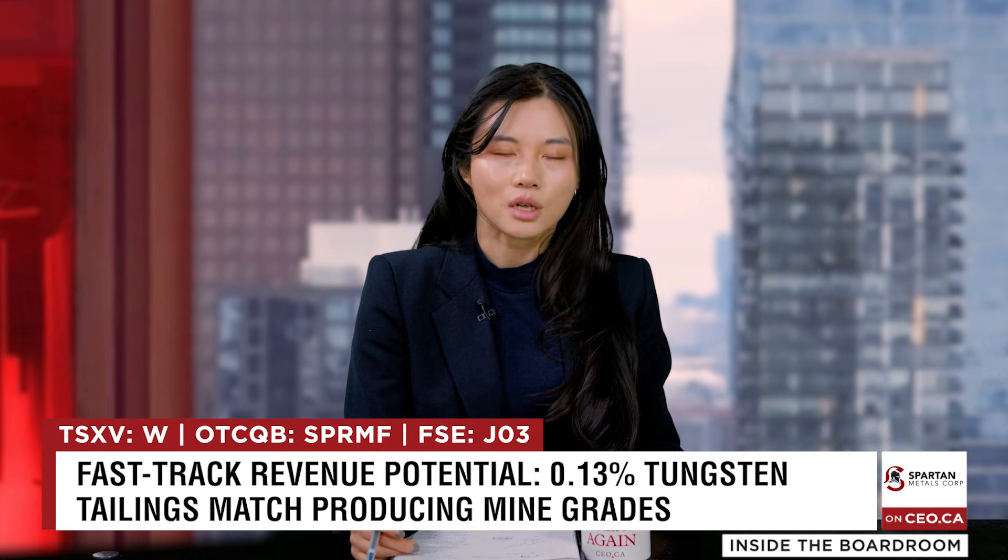Thank you for your time today, Brett. We'll be watching Spartan Metals. That's Brett Marsh of Spartan Metals. You can always go to ceo.ca and search the ticker symbol to see what investors are saying about the company. Thanks for watching.